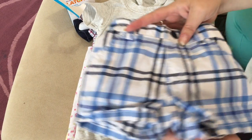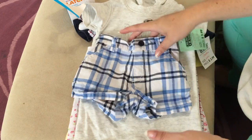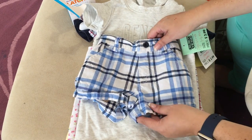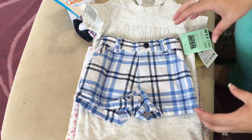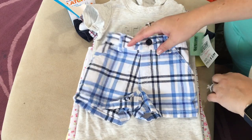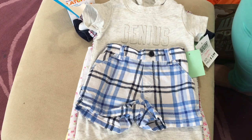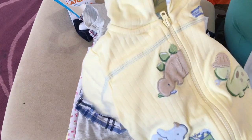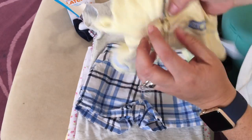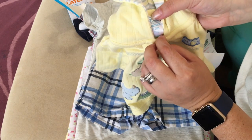Then I picked up these little blue plaid shorts, three to six months - they'll be good for Callum. I find his butt and thighs are big and I don't like the way clothes bunch at the waist, so I think these will be perfect. I also found this cute light yellow sweater with little dinosaurs on it - it's Child of Mine by Carter's, zero to three months, and it's so sweet.